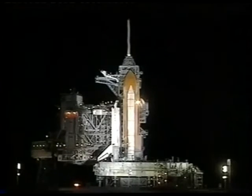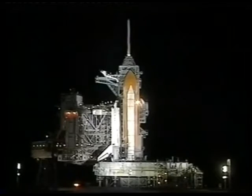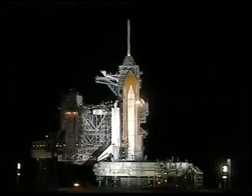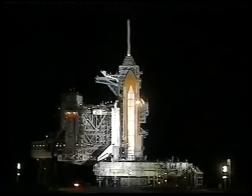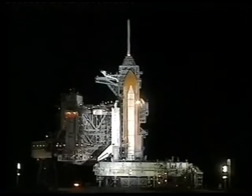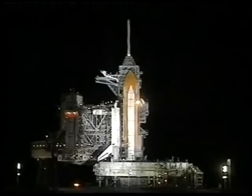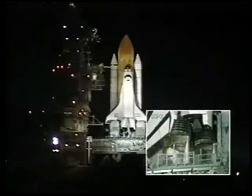T-minus one minute and counting. Everything is still looking good for launch of shuttle Endeavour from Kennedy Space Center in Florida. We are transferring to orbiter internal power at this time — Endeavour is now running off its three onboard fuel cells. Coming up on a go for auto sequence start in about 10 seconds. And we have a go for auto sequence start. Endeavour's onboard computers have primary control of all the vehicle's critical functions.